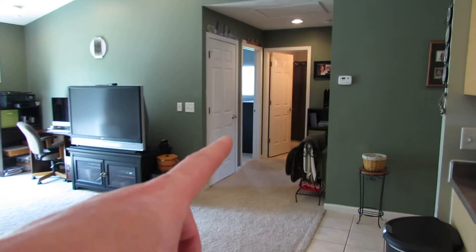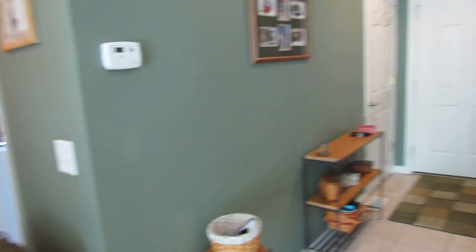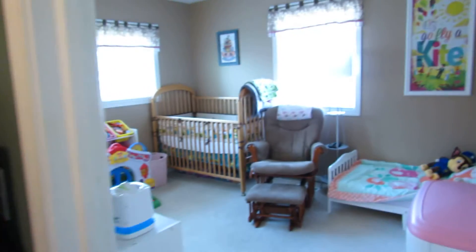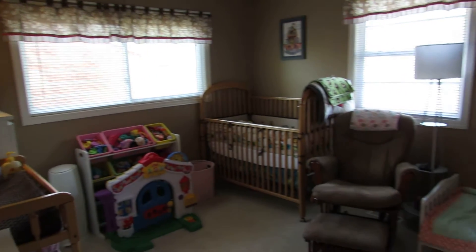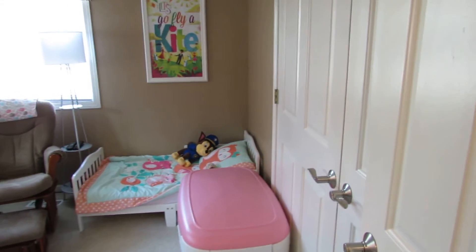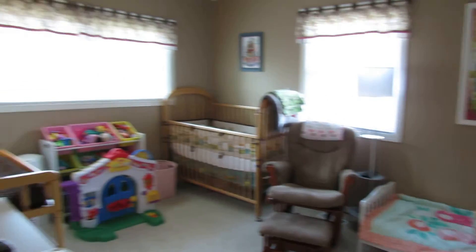As we're going in here, this door right here is our mechanical room door, and there is some storage in there. There's the entry where we started. Guest bathroom — this is a full two-bathroom home. This is bedroom number two, on the front right of the home. This is modern construction, so everything in this home is about 12 years old. Huge double closets in here as well.